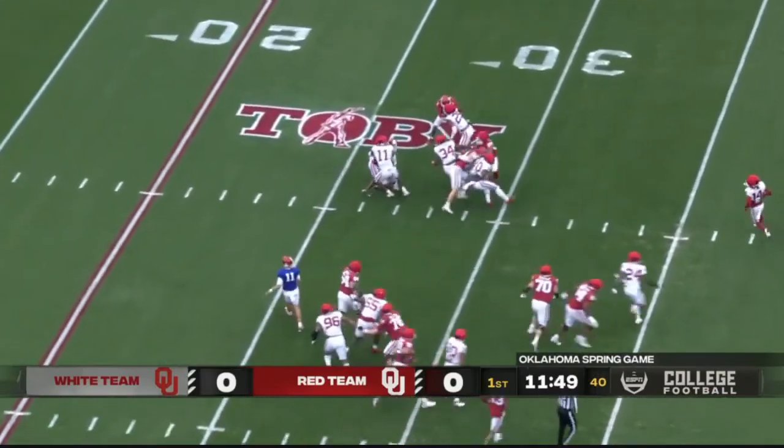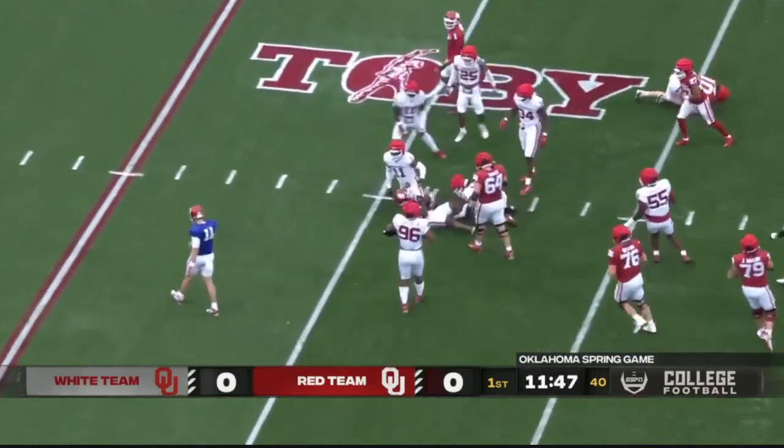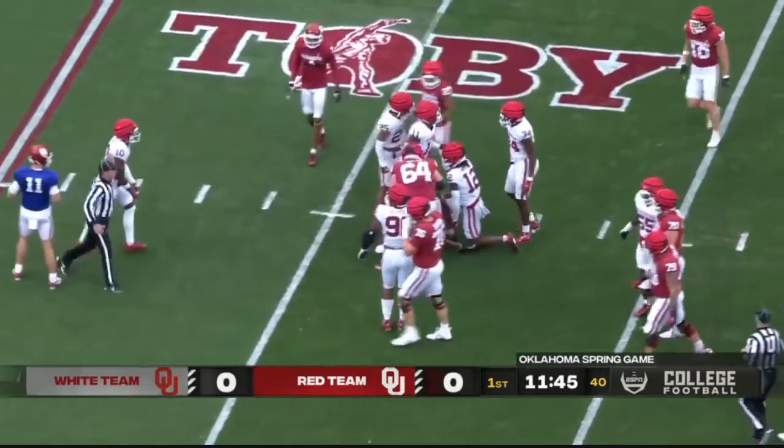There's the handoff to Deion Burks, sweeping left, and a good tackle. Kobe McKenzie makes the stop.